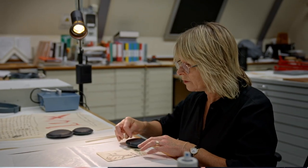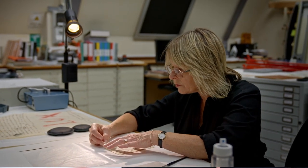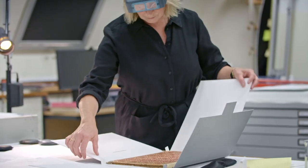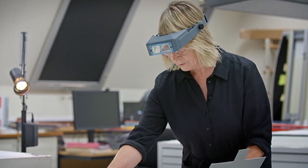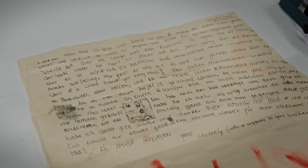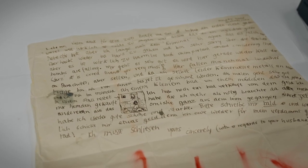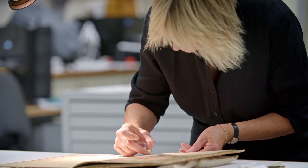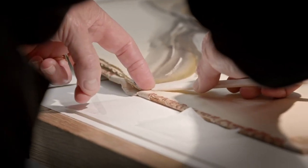I look after the works on paper — prints, drawings, watercolours — anything that comes on paper, and at the moment I'm preparing the Lucian Freud works. My main job is to stabilise objects and try and slow down the rate of change and deterioration in objects so that future generations can enjoy the works. We spend time reinforcing what we need to and doing some treatments to objects. A lot of them have been folded or creased and to prepare them for display we just want to make them look loved and in good condition. I also had to do edge repairs — we call them peripheral repairs — using Japanese papers and starch paste, which are stock in trade for paper conservators.